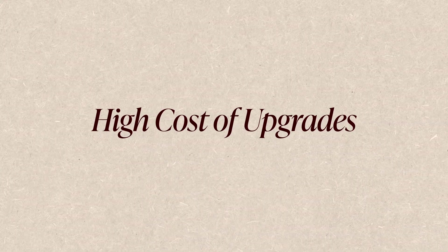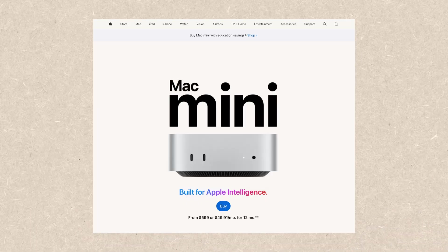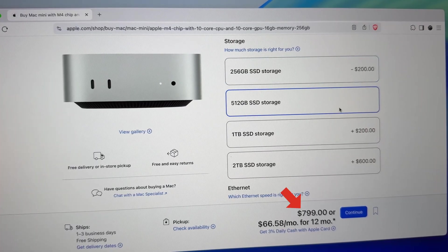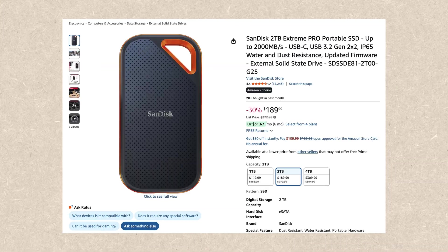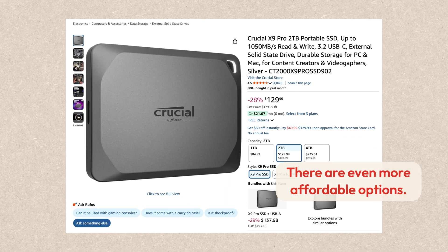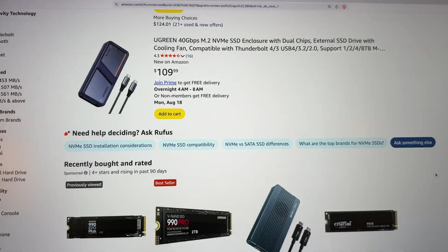First, Apple's internal storage upgrades are very expensive. Let's use the M4 Mac Mini as an example. Upgrading from 256 to 512 costs an extra $200. But for that same $200, I can buy a 2TB external SSD that I can use right out of the box. If you already have an SSD enclosure, you can even save more money. While Apple's built-in storage is fast and convenient, I think for most users, spending a lot less money for a lot more storage is definitely more appealing.